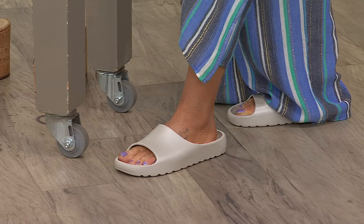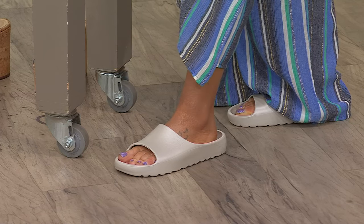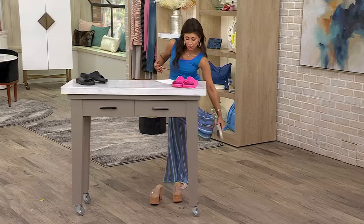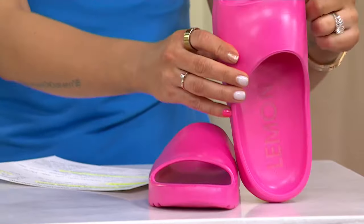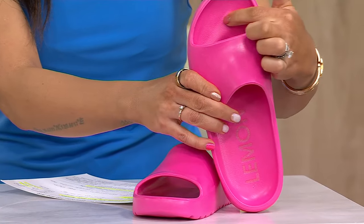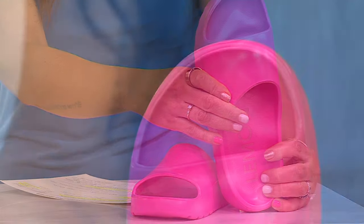Sometimes you want a sandal that you can throw in your bag, whether you're packing or it's just in your tote bag for the day, that you don't have to think about. Now, I do want to take a look inside the shoe. It's almost like they've already molded it to your foot, and I love that.